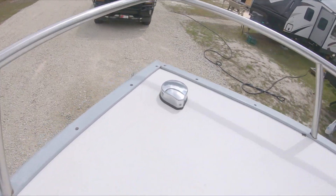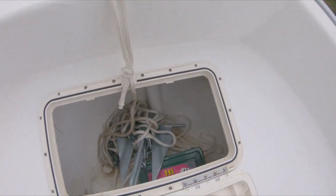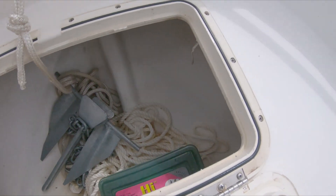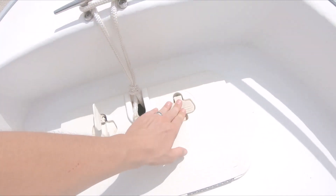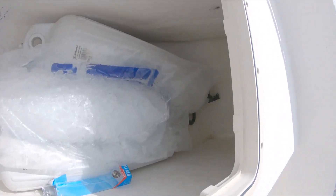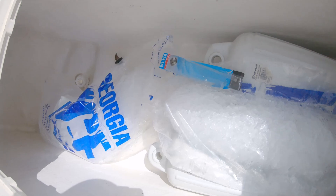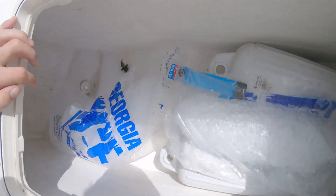Starting at the front, we've got a nice LED nav light and a front cleat. Up front we've got anchor storage and a big storage compartment that could also double as a fish box — there's a drain plug down there. All the lids have latches that are kind of a pain. The fish box is a pretty good size, still has ice in it from yesterday.